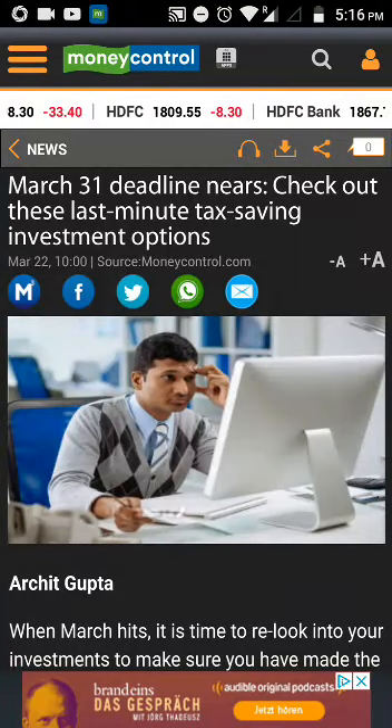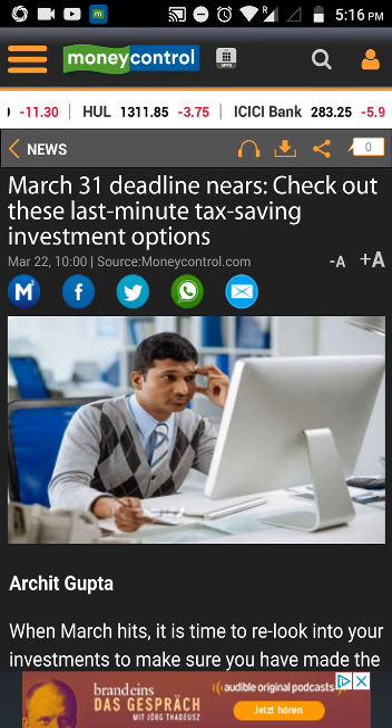Hello everyone, welcome to our YouTube channel 'Making Investments Simple.' Today I would be talking about some tax saving investment options. I have spoken about this in one of my earlier videos, but since March 31st is approaching and people would be thinking about saving taxes, I thought of making this video, also followed by an article which was just released on the Money Control website today.